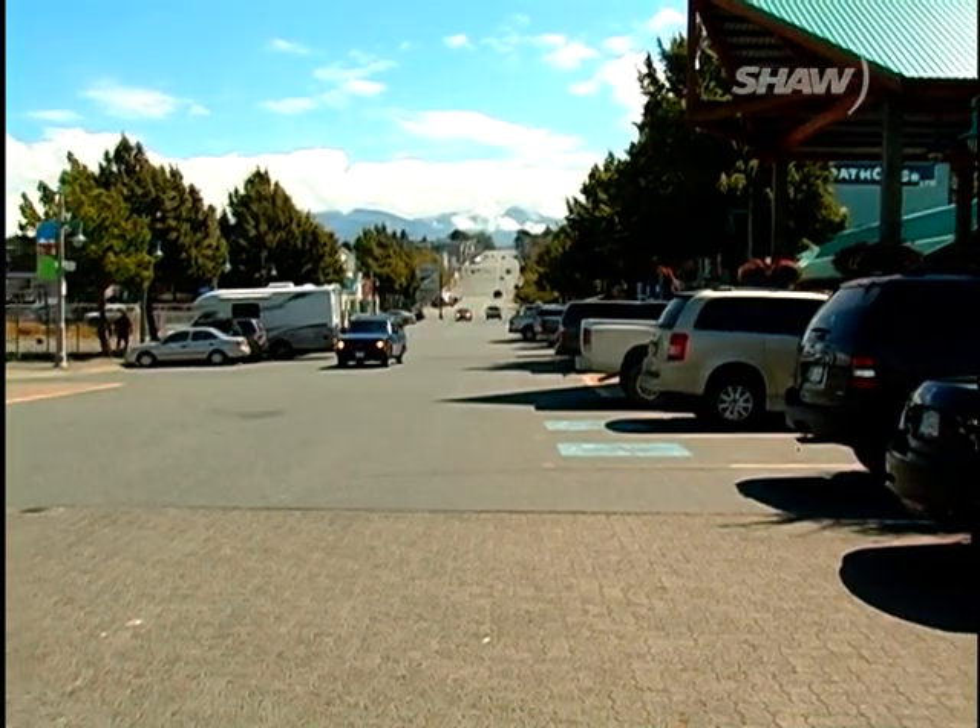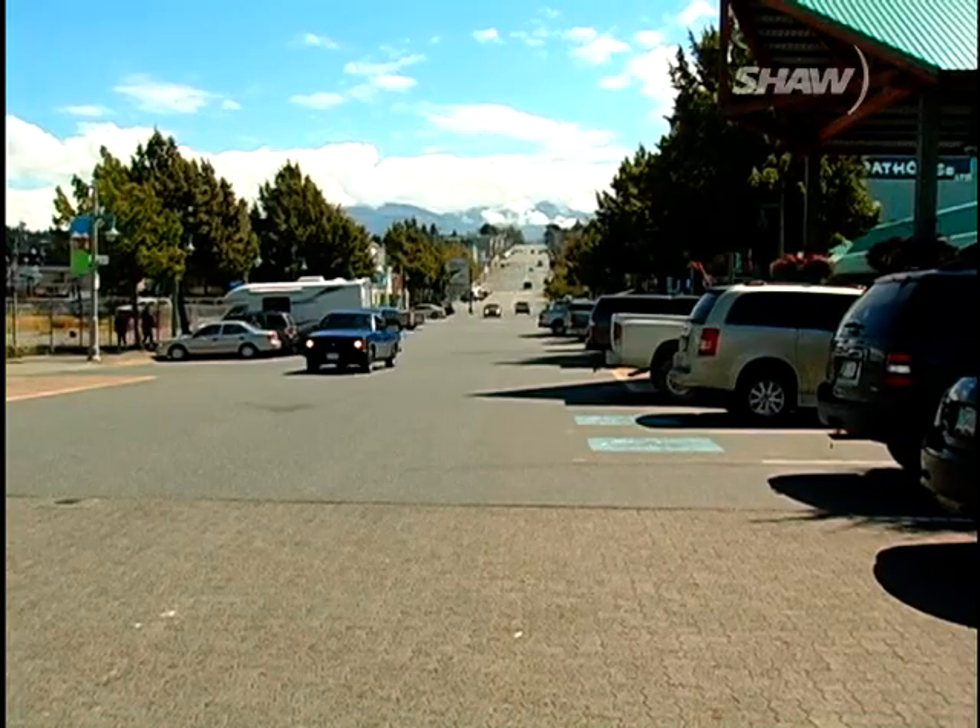And the view up Argyle Street — it's almost like an obelisk, if you put it on the flat. Argyle Street's just standing there, and at the top is this wonderful, wonderful mountain.